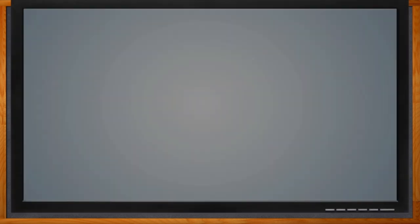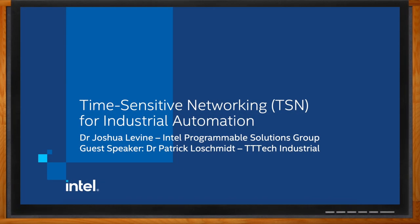Let's go. Before we get started, don't forget to click that link — there you can find even more information about time-sensitive networking solutions from Intel.